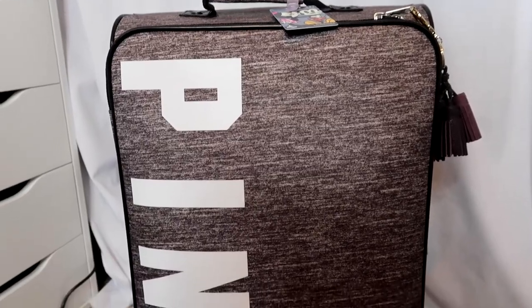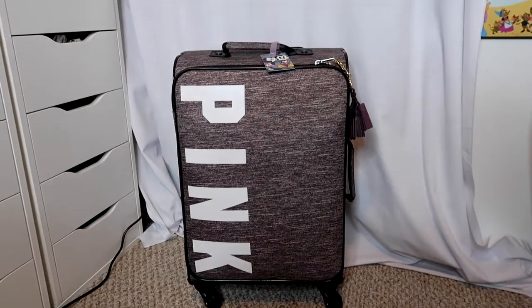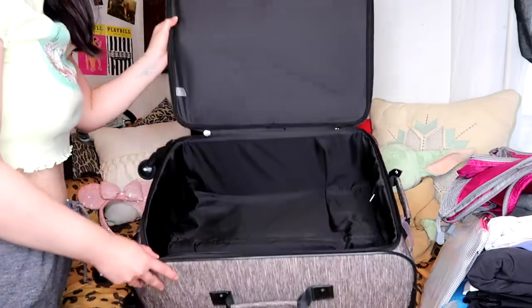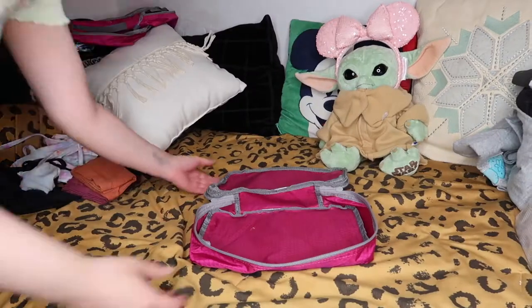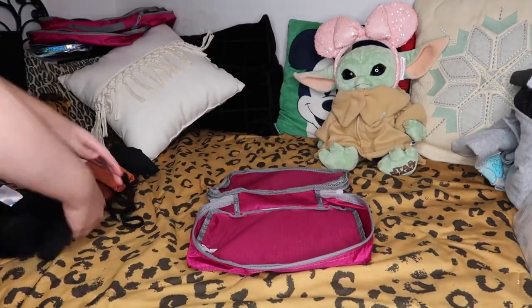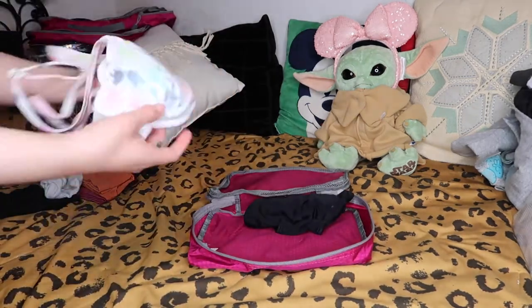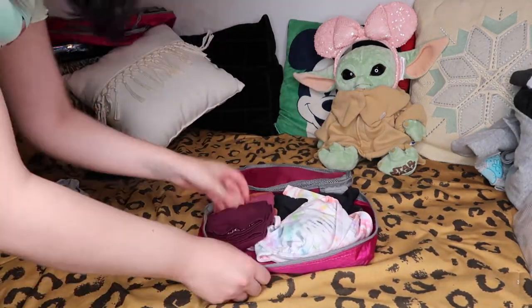Let's pack a suitcase together! This is the suitcase I bring with me on all my trips — it's not too big and not too small, which I really like. I'll list the measurements down below. This suitcase only has one large pocket on the inside, but that's okay because we are going to use packing cubes. I love using packing cubes — they've been such a game changer for me while traveling, keeping everything neat and well organized.